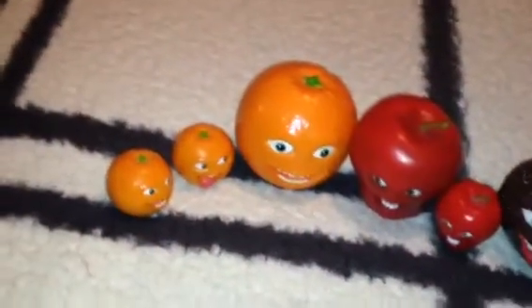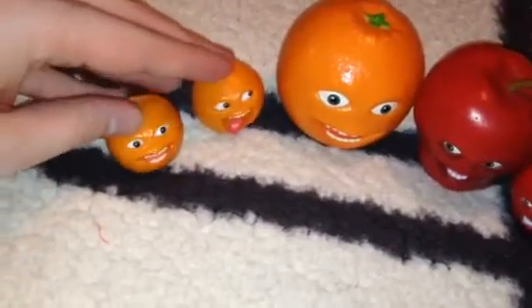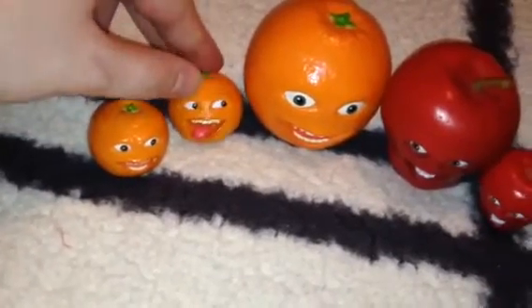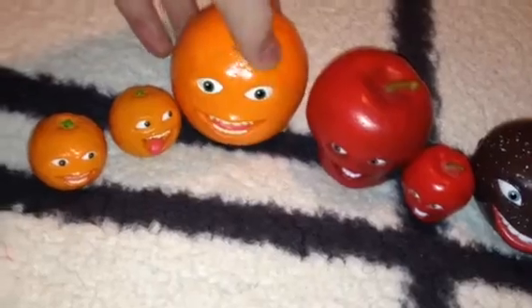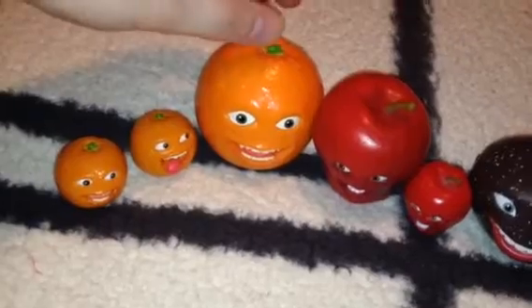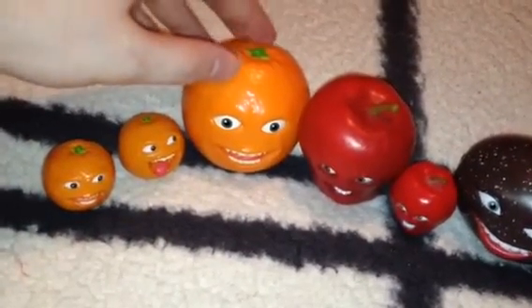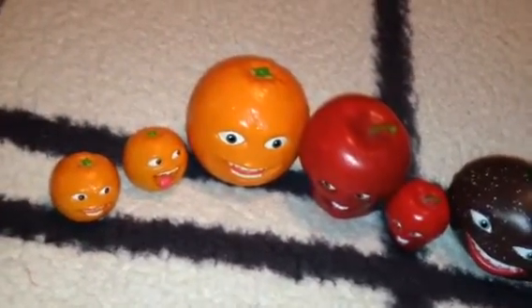First we have three oranges. We have the little mini ones right here — one is the Smiling, and this one's got the tongue. And here's the talking orange that I have since 2012. The reason why his lines end up being cut out is probably the batteries; it's probably starting to get old.